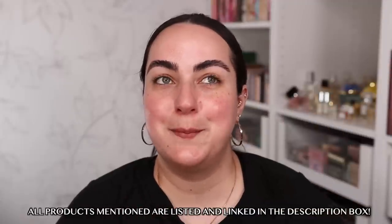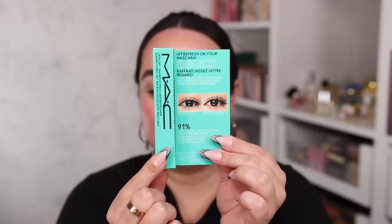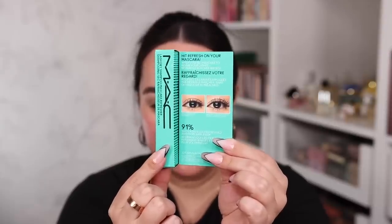This new product from MAC has me so intrigued, so I definitely had to grab it — it is their new Lash Dry Shampoo Mascara. You're supposed to apply it after having your mascara on for several hours and it's supposed to soften the lashes and freshen up your look. I'm going to put on a different mascara first and then later in the day, in about five hours or so, I'll put this one on and see how the look changes.